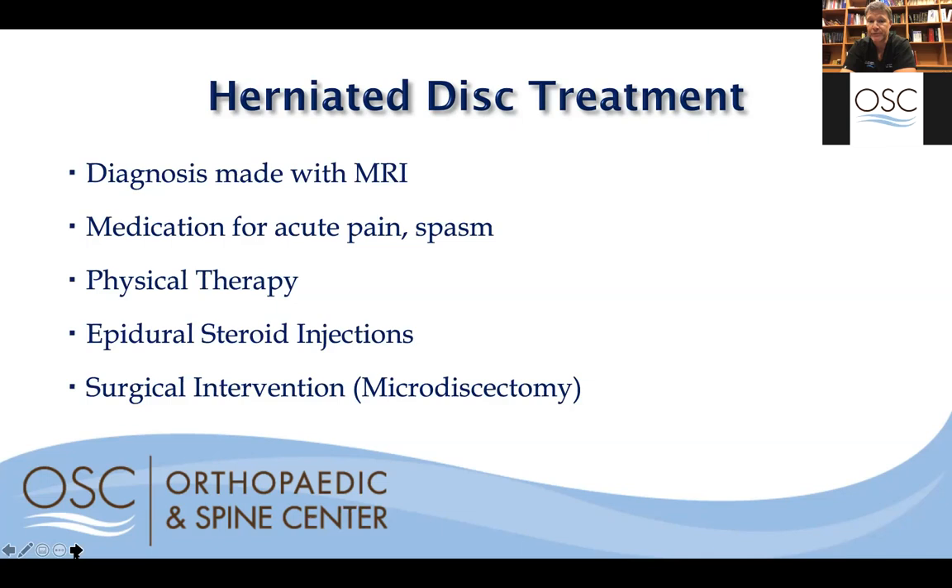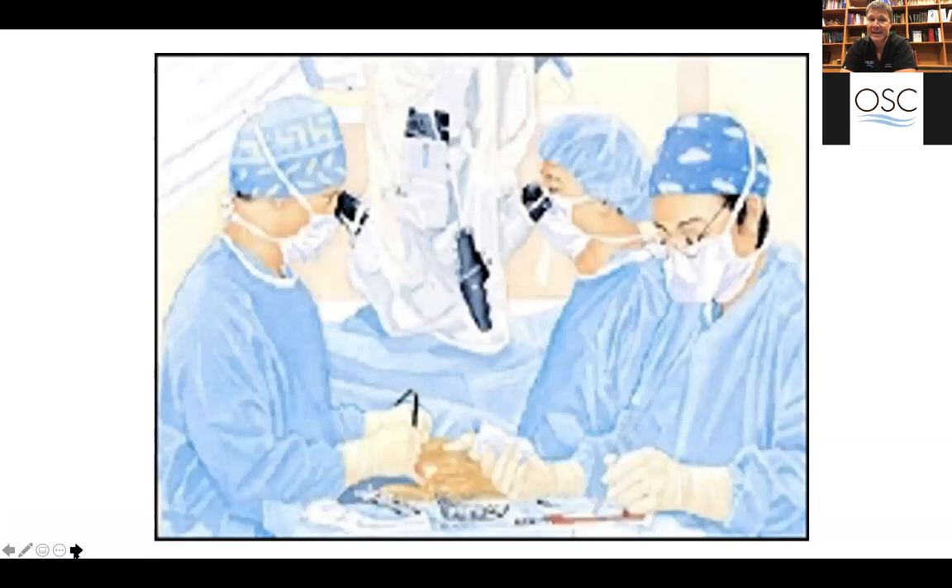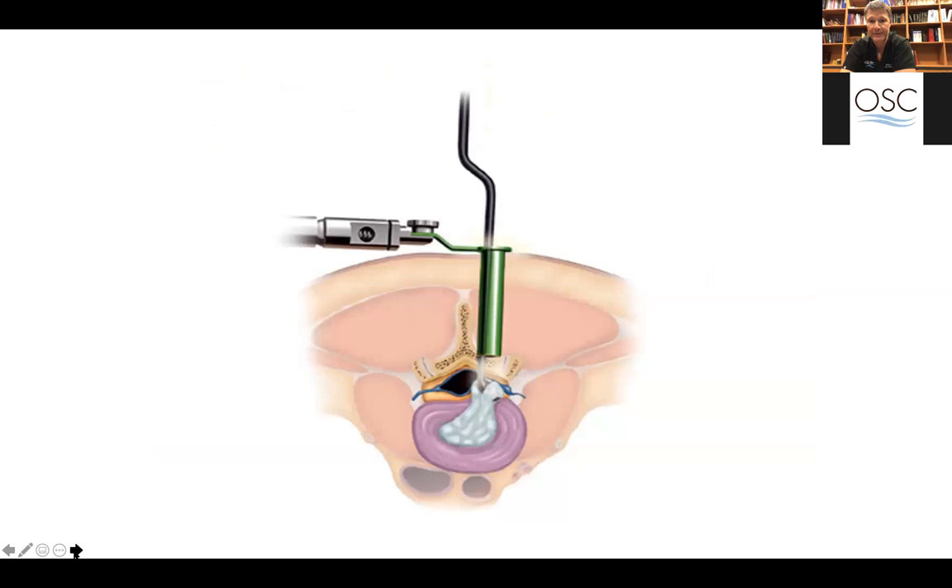With a microdiscectomy, we use magnification — surgical glasses or a microscope — and make a very small incision, using small tubular retractors to gain access to the nerves. We're simply trying to take the herniated disc material off the nerve so it no longer has any pressure on it. Symptoms almost immediately go away with that procedure. It takes about 30 minutes, is done as an outpatient procedure, and after about a month you're 100% healed and can function normally.